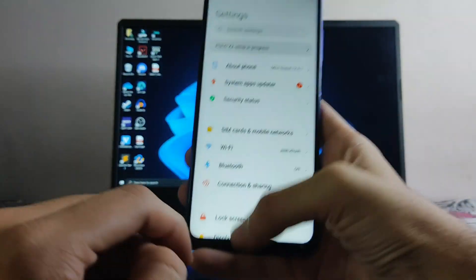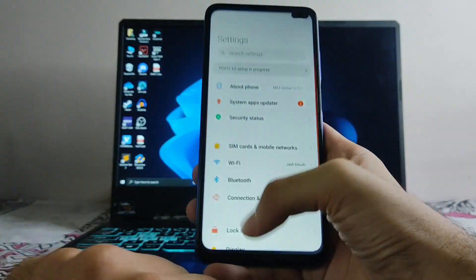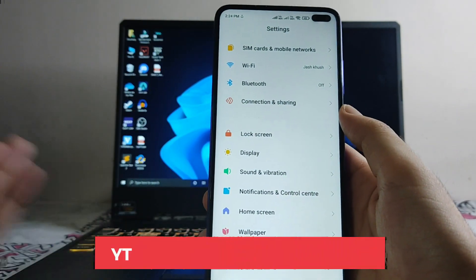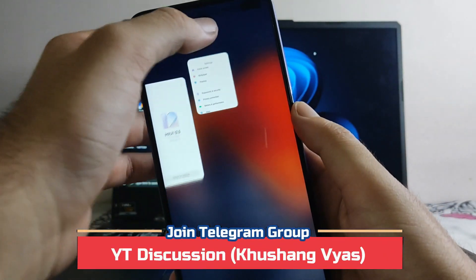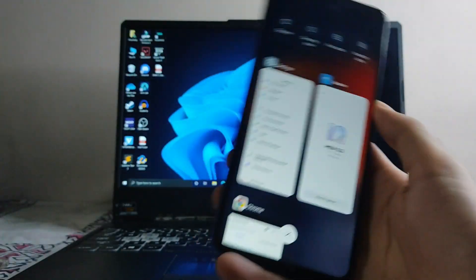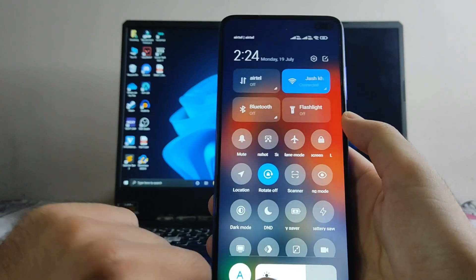There are no app closing animations, and those sometimes lag as well. Talking about missing features, the wallpapers and personalization feature is missing, and there is no floating window tile available in the recents.